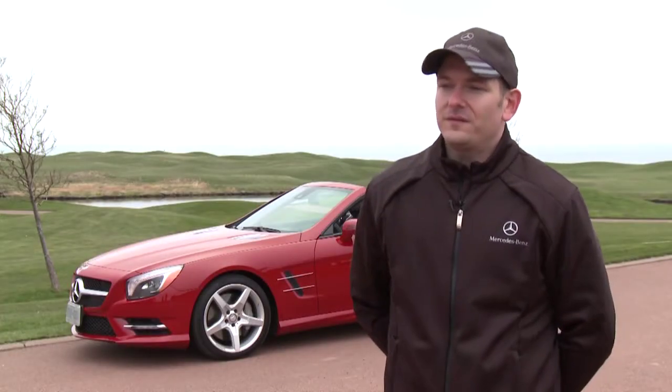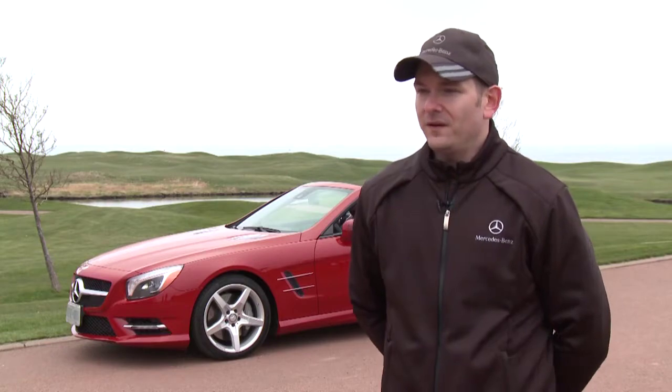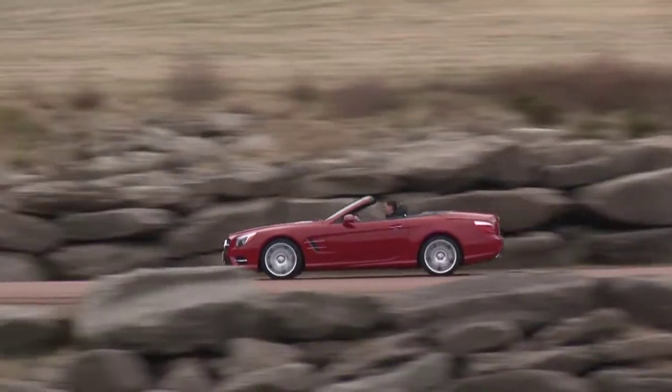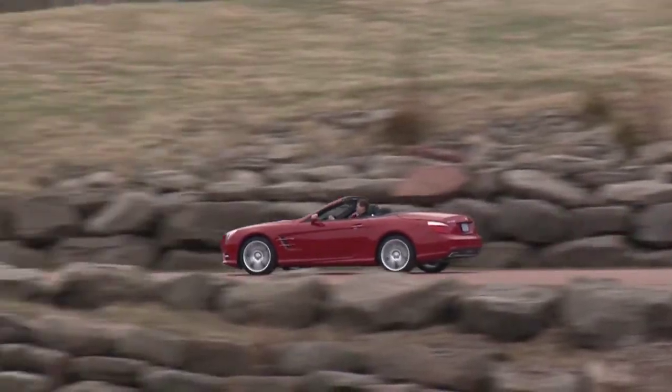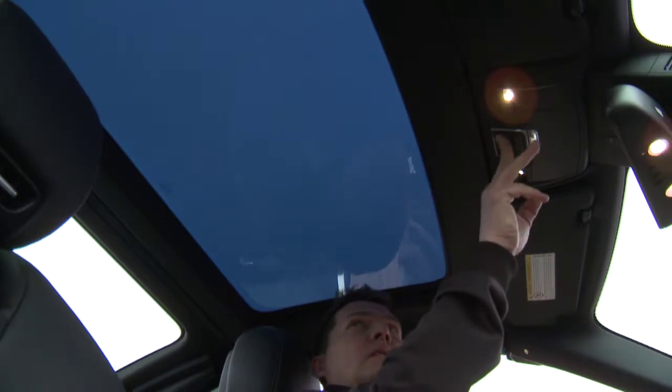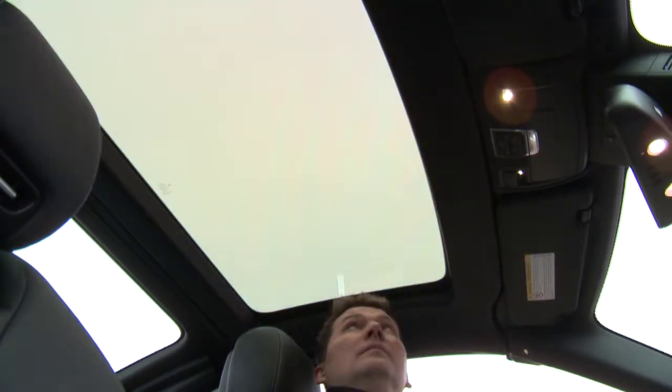We're introducing the SL 550 at $123,900, which is down from the old SL at $126,000. We've added equipment, the car is lighter, faster, with better fuel economy, lots of new innovations and new safety equipment — so we're giving our customers a great package for the money in the new SL.